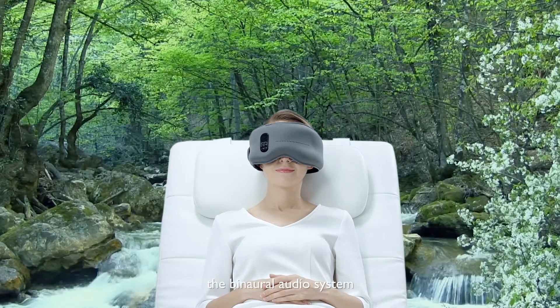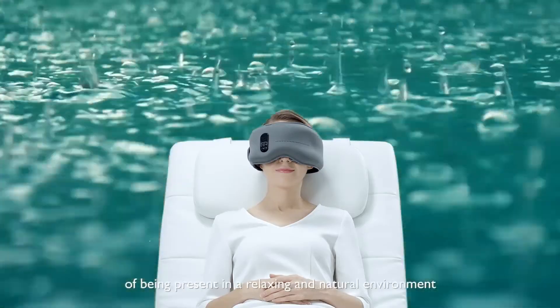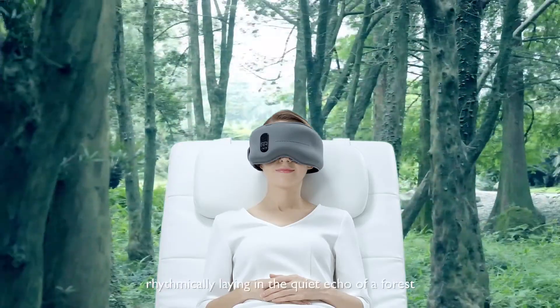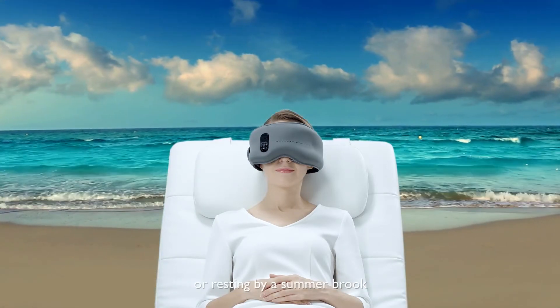The binaural audio system gives you the surround sound effects of being present in a relaxing and natural environment — rhythmically laying in the quiet echo of a forest, or resting by a summer brook.